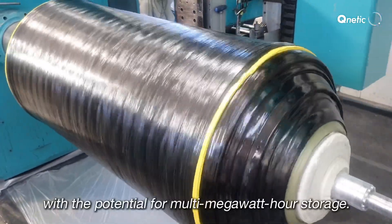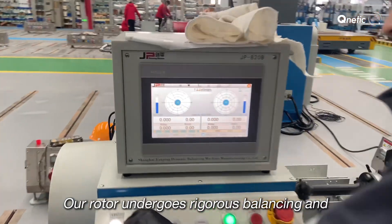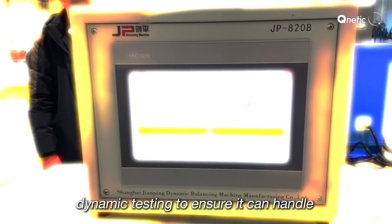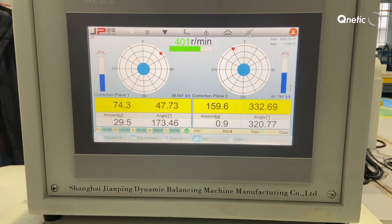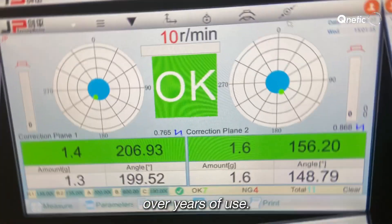With the potential for multi-megawatt-hour storage, our rotor undergoes rigorous balancing and dynamic testing to ensure it can handle extreme speeds and stresses while maintaining its integrity over years of use.